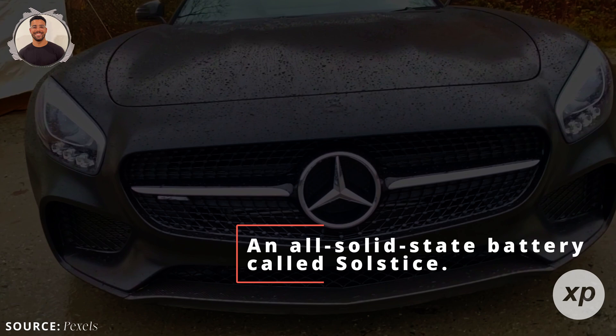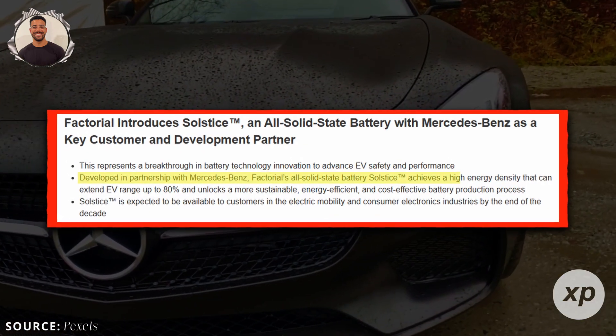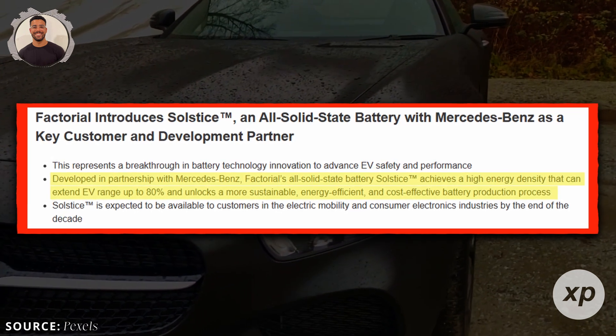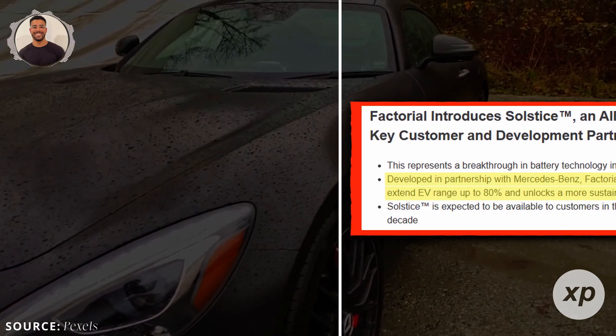They've introduced an all-solid-state battery called Solstice. Factorial claims it can deliver up to 80% more range, improved safety, and a more sustainable production process. These are the kinds of breakthroughs that could truly change how we think about EVs.